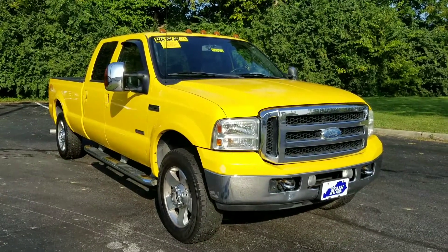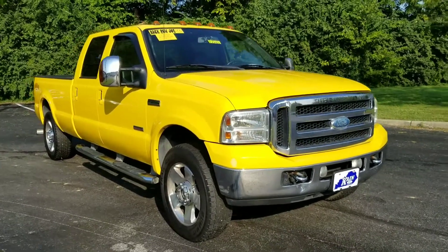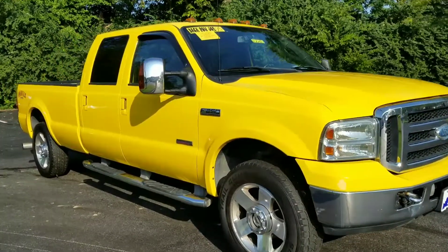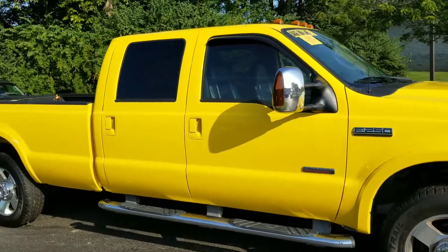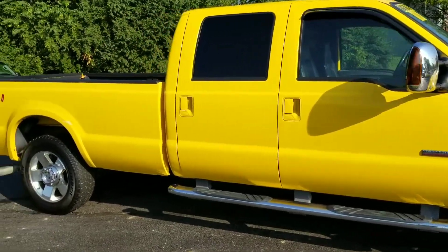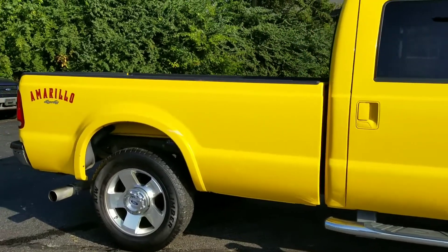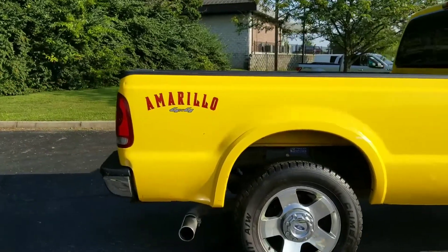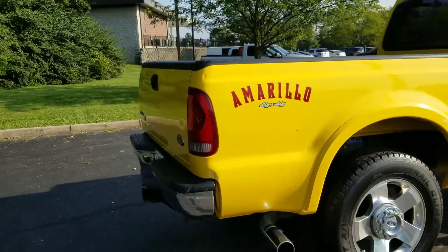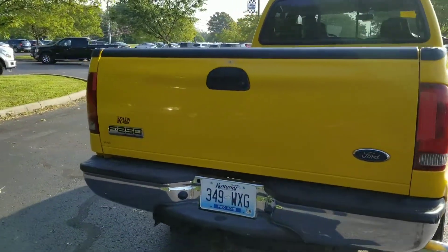Hello Randall, this is Patrick Proffitt at Jack King Ford. Want to thank you so much for your interest in this beautiful F-250 Lariat Amarillo Edition in bright yellow — great-looking truck. I know that you were interested in seeing some pictures of the interior, we'll get to that here in just a second. Just want to walk you around the exterior real quick and show you how nice a condition this is for a 2006 — it's an 11-year-old truck that really looks just wonderful.